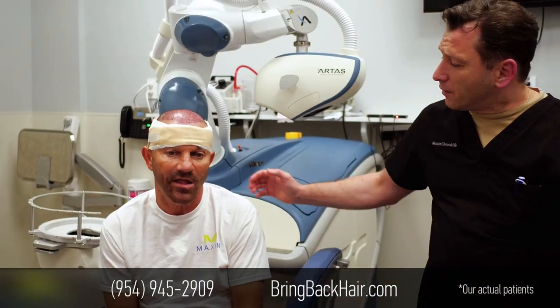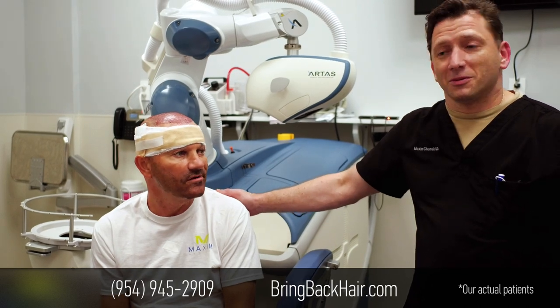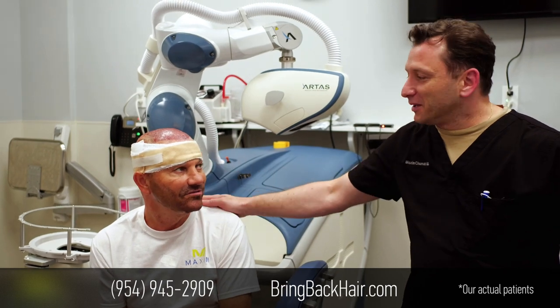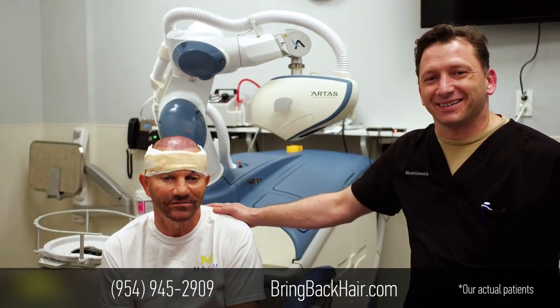Thank you very much for traveling all the way from Maryland to beautiful Florida. I think it will work, right? Right. Okay, thank you. See you soon. Bye bye.